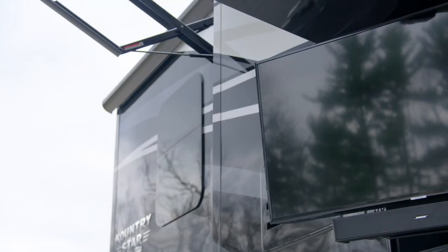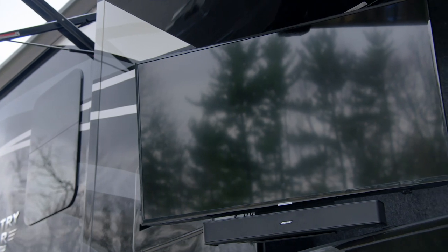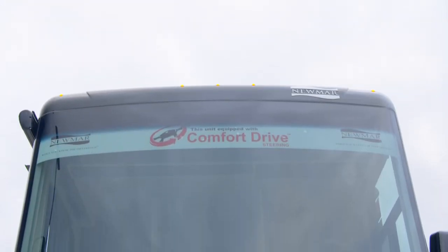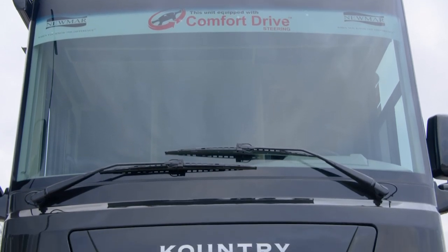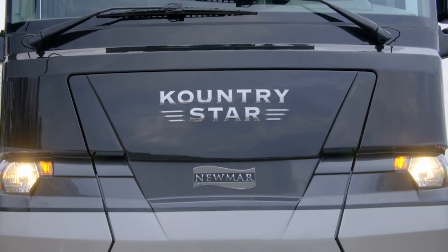Choose the available outdoor entertainment center and you'll enjoy an LED TV and a Bluetooth-compatible soundbar. Among Country Star's other standard inclusions are hydraulic leveling jacks and an 8-kilowatt Cummins Onan Quiet Series diesel generator with automatic start.